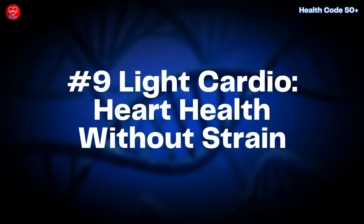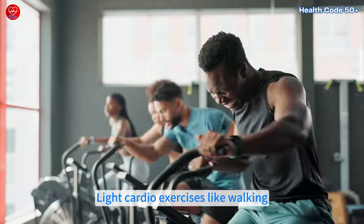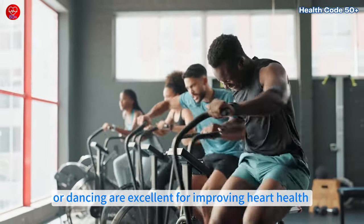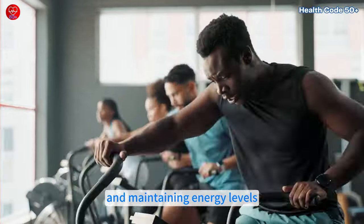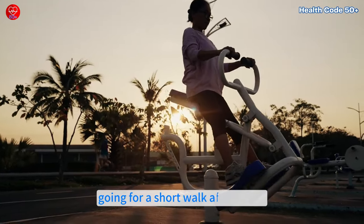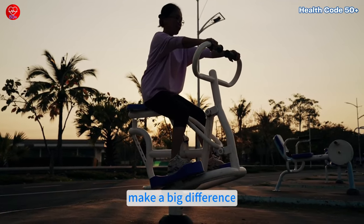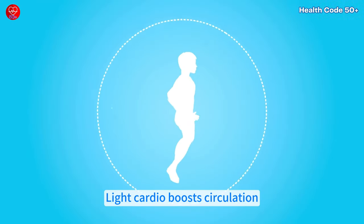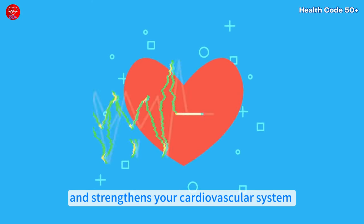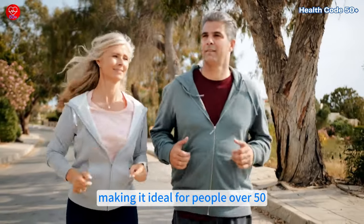Number 9: Light Cardio — heart health without strain. Light cardio exercises like walking, cycling or dancing are excellent for improving heart health and maintaining energy levels. Simple activities such as taking the stairs, going for a short walk after meals or dancing to your favorite tunes can make a big difference. Light cardio boosts circulation, burns calories and strengthens your cardiovascular system without putting undue stress on your joints, making it ideal for people over 50.